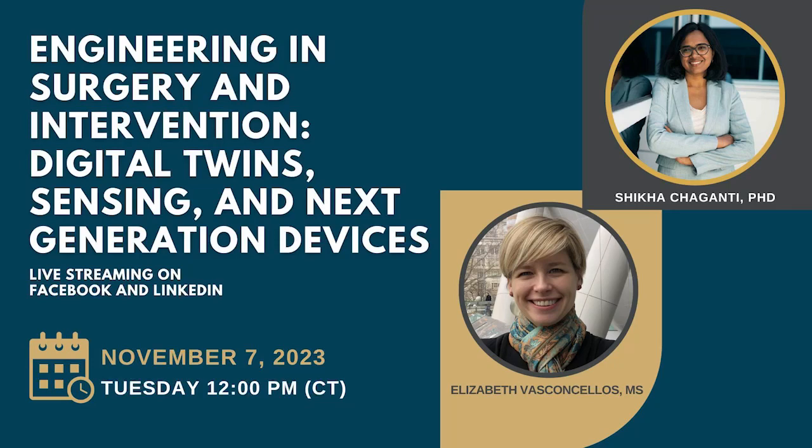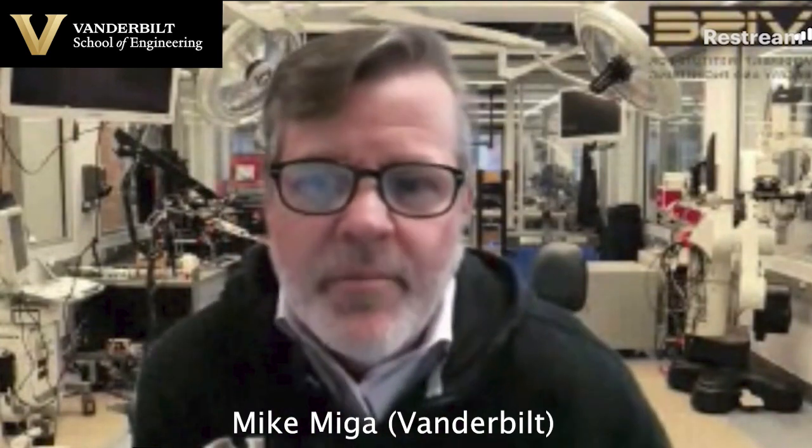Welcome to the Master of Engineering in Surgery and Intervention Program here at Vanderbilt. This is a professional Master of Engineering program designed to provide advanced technical skills in the cutting-edge areas of surgery and intervention, provide aspects of professional development and soft skills. We also have a capstone design that students work on, and our hallmark is the amount of clinical immersion experiences so folks can really get a good understanding of where their technologies are deployed and how they're used.